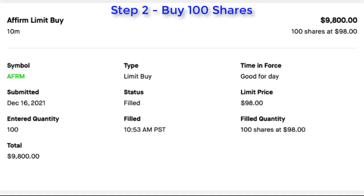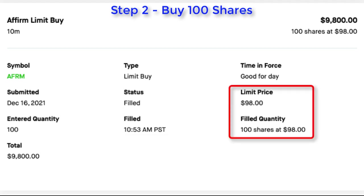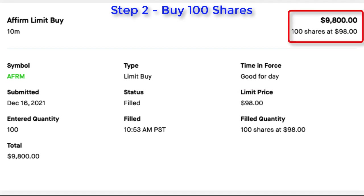Here's the transaction record from my account history where you can see I placed a limit order to purchase 100 shares of Affirm. I submitted this order on December 16th for 100 shares, and it was filled later that morning at 10:53 AM Pacific time. For these shares, I paid $98 per share, so my total cost was $9,800.